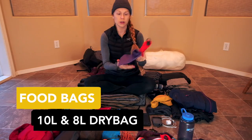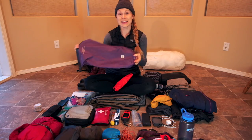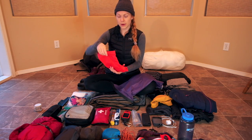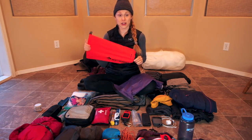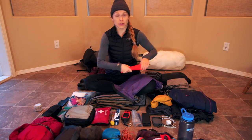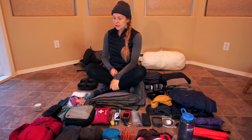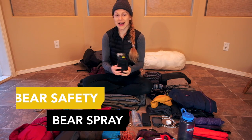For carrying my food I brought two food sacks — nothing fancy but I bought waterproof ones. One is 10 liters and the second, Sea to Summit brand, is 8 liters. My longest leg was 9 days and 18 liters total for my food sacks was always sufficient — I never needed more.